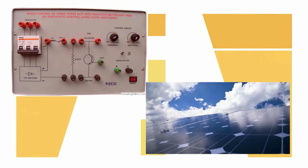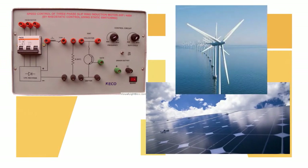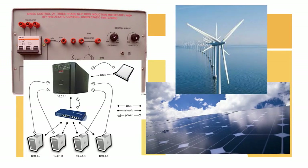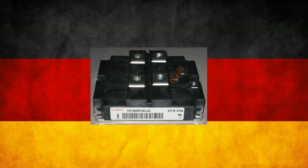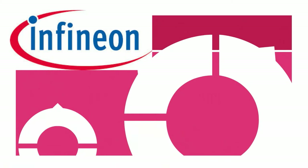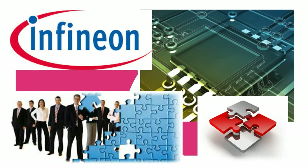Motor control and drives, solar energy systems, wind energy systems, and uninterruptible power supplies are the applications it excels at. It is manufactured by a famous German manufacturer, Infineon Technologies, who are specialists in making semiconductors and system solutions by targeting the primary needs of our modern society.